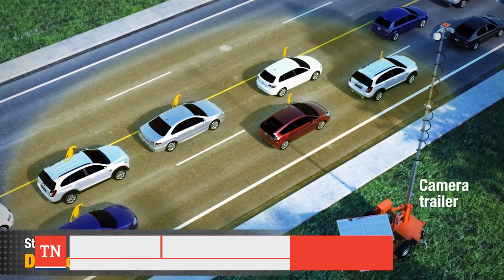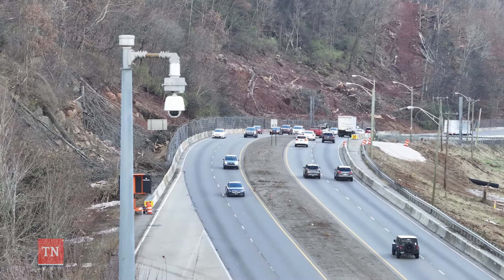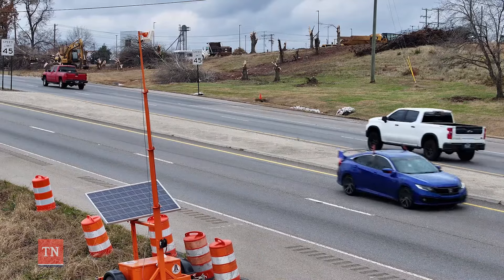We're having to compete with distracted driving in a way that we never did prior to the advent of smartphones. The continued use of smart work zone technology is extremely promising and it's shown to be a proven method to increase safety in our work zones.